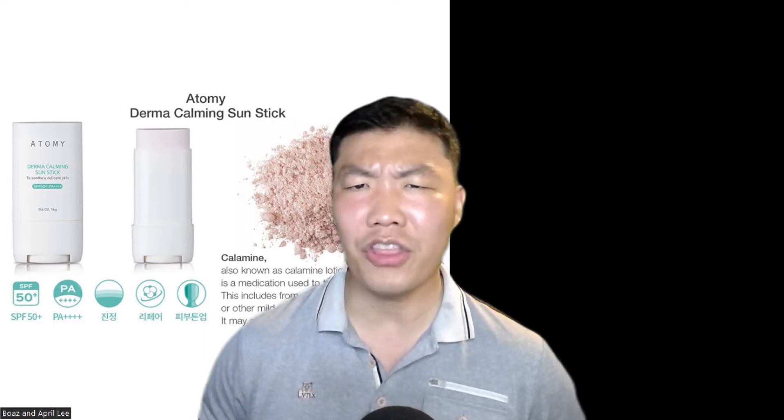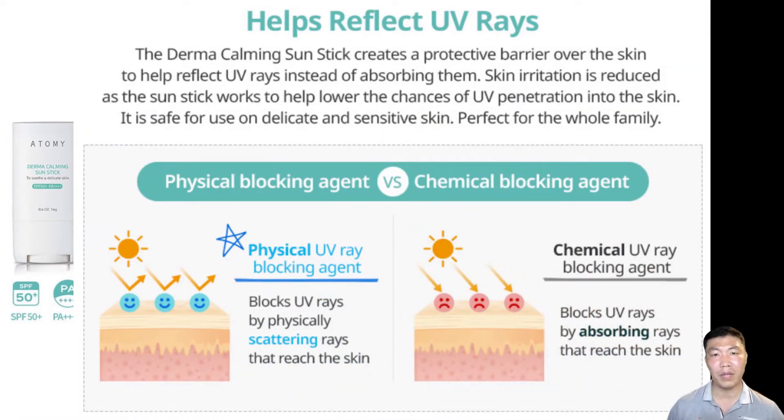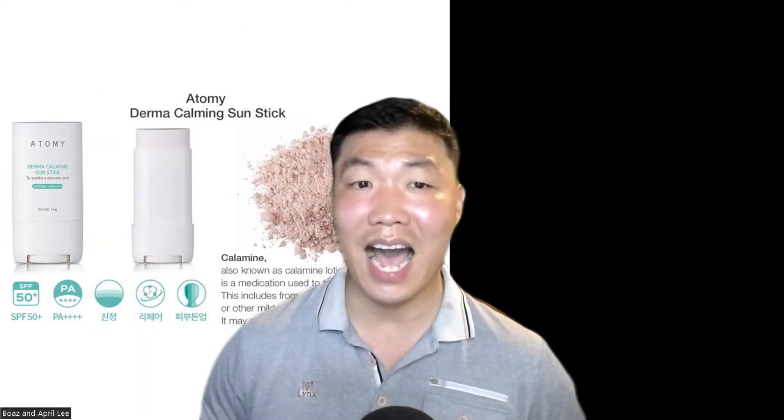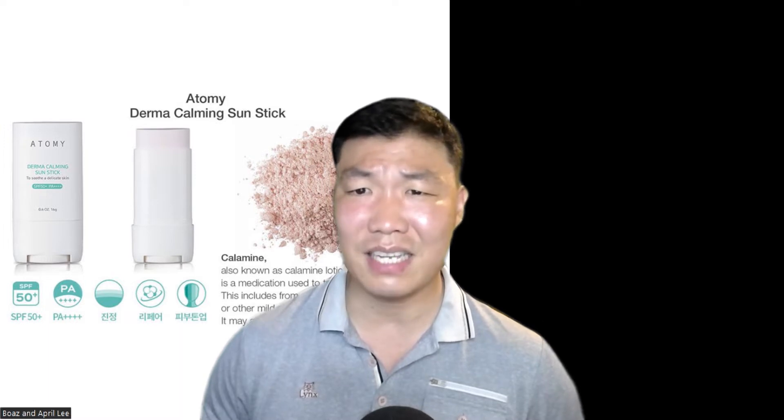Derma Cumming is a 100% pure mineral sun stick. It is a physical or mineral sunblock that does not absorb ultraviolet rays but reflects sunlight to prevent skin absorption. It causes less eye irritation and less skin irritation, making it suitable for sensitive skin. You can use it with confidence even if you have sensitive or acne-prone skin.